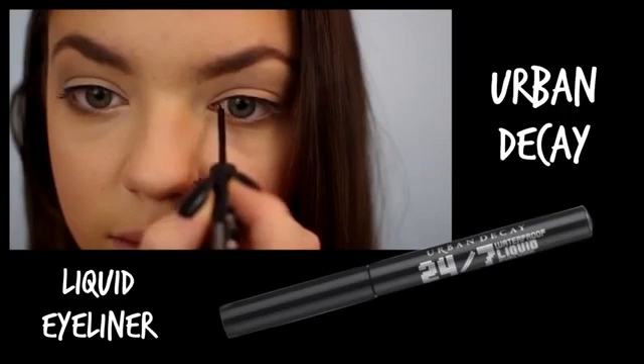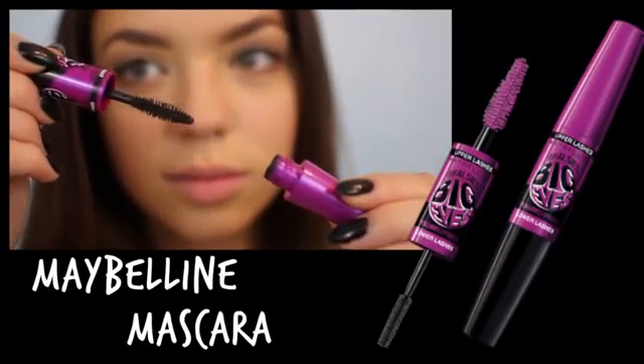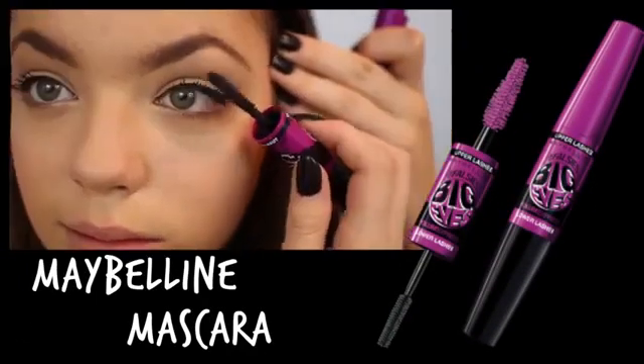I'm creating a very small wing on my upper lash line. Then I'm going in with my favorite mascara at the moment and applying it to my upper and lower lashes.